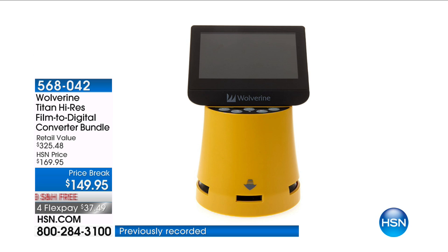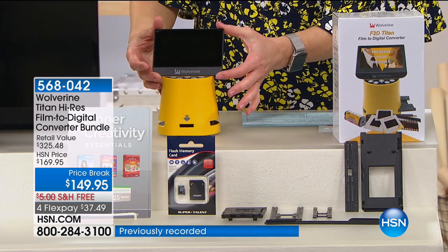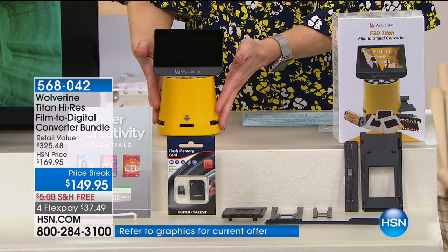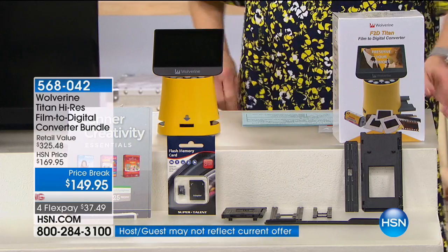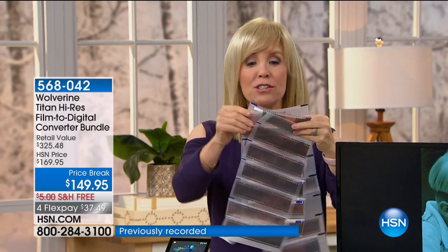This is the Wolverine, and this has been crazy popular during our big crafting event. First of all, that super large oversized screen is the biggest in the industry. This is going to allow us to take all of our images and instantly digitize them so that we have them forever. You mentioned Valentine's Day — I'm telling you, this is one of those products that makes you cry. They need a warning label on it.